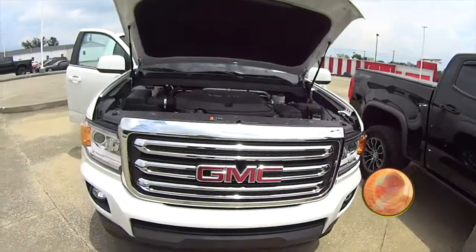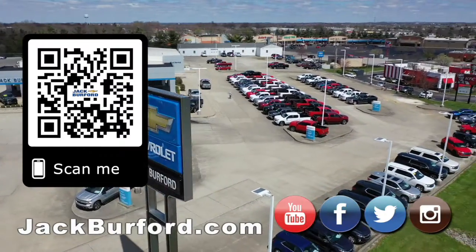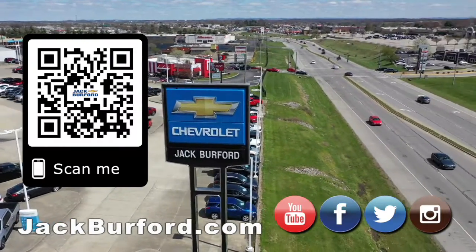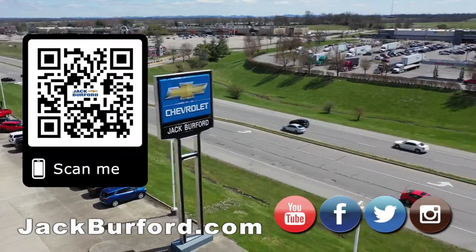And if you want to know more about the GMC Canyon, give me a call or just go to jackburford.com. Why would you buy a vehicle anywhere else? Make sure to visit us at jackburford.com and subscribe to our YouTube channel. See you next time.